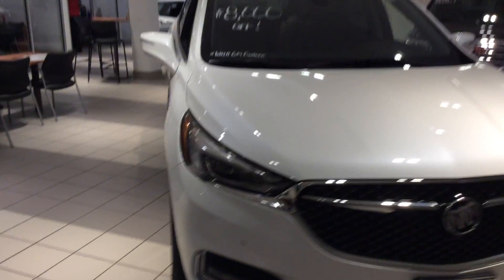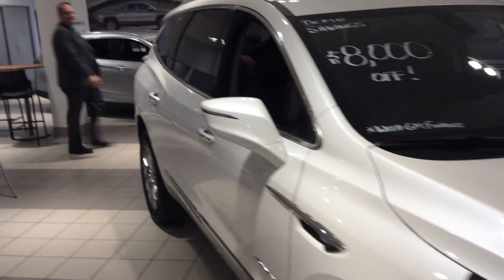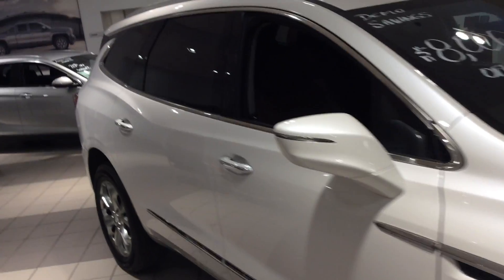Hi Sherry, Gregory here at Boucher Buick GMC in Waukesha, Wisconsin. Hope you're having a good Friday. Thank you very much for your interest in the Buick Enclave Avenir trim.